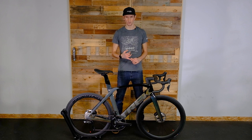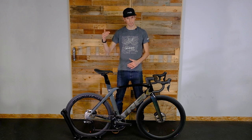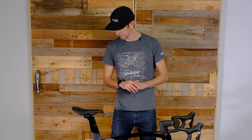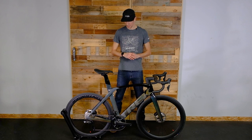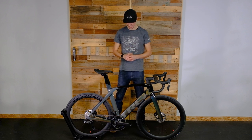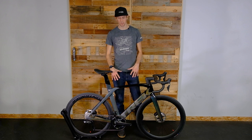The Madone SLR frame is made of Trek's OCLV 800 carbon fiber — their premium carbon offering — which makes it the lightest in the Madone lineup. There is a model above this, the SLR9 with Dura-Ace, but the SLR7 is the more palatable price point. This bike comes in around $11,000, while the SLR9 is around $17K, making this one of our more popular selling Madone models.